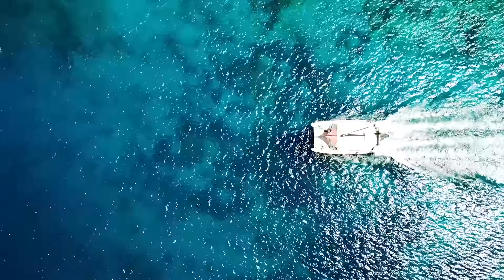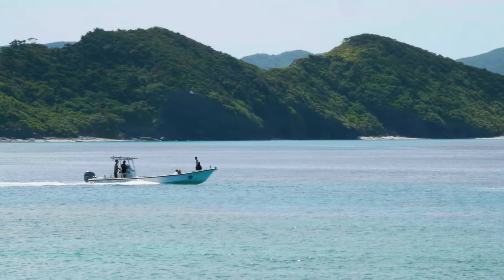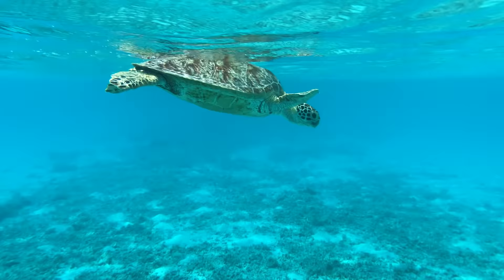When it comes to beach holidays, azure blue waters, pristine white beaches, and the laid-back atmosphere come to mind. Okinawa, Japan's southernmost prefecture, is the country's premier beach destination, with numerous islands and seas abundant with coral and marine wildlife.